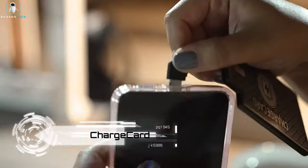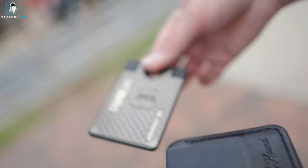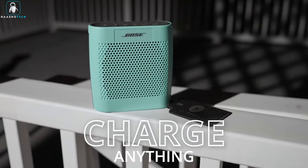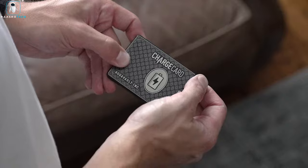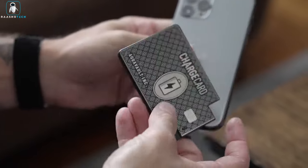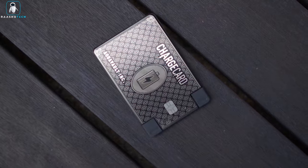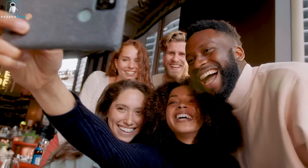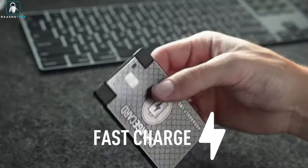AquaVault Charge Card. Introducing the AquaVault Charge Card, the superhero of portable phone chargers. Imagine having a powerful, compact charger that's no bigger than a credit card and slips right into your wallet — you won't even know it's there until your phone starts singing hallelujah. This little dynamo packs a punch with 2300mAh / 1.5A of battery goodness. Need a quick charge? No problem, the Charge Card's got your back, and it's faster than a cheater on caffeine.